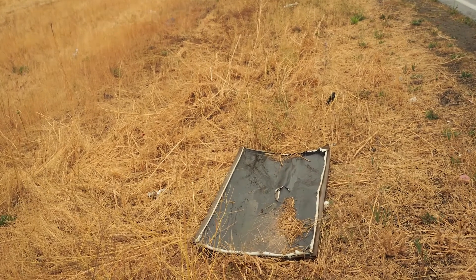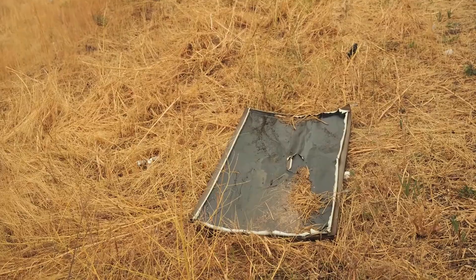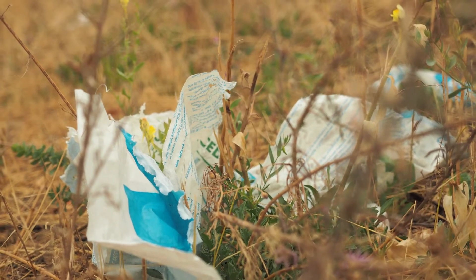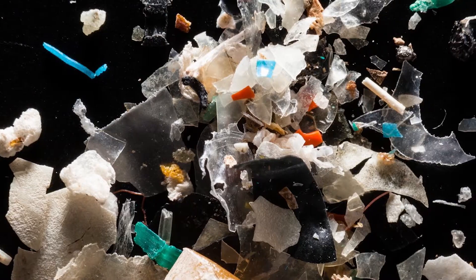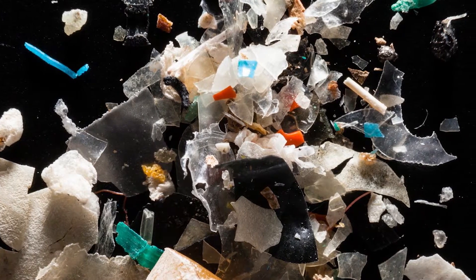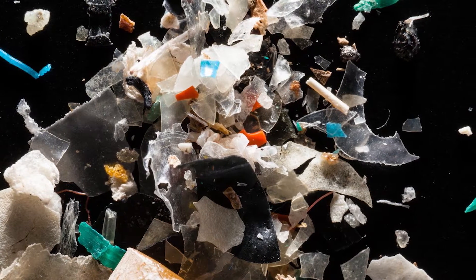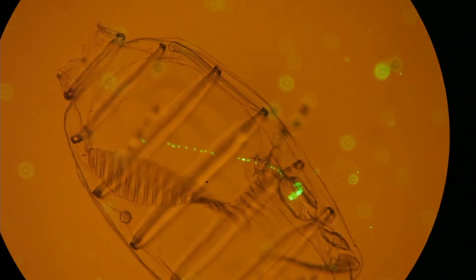Trash along highways is a source of plastics in our lakes and streams. Plastic doesn't go away — it breaks down into ever smaller pieces, eventually becoming microscopic beads or fibers. These fibers look just like algae to the little critters that live in our lakes and streams. Algae is the foundation of the aquatic food chain. These tiny creatures, called zooplankton, naturally eat algae but are often confused by the microplastics, thinking it's food.